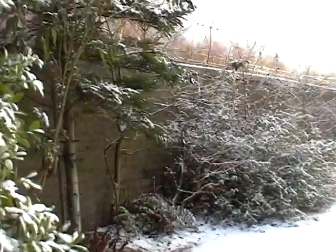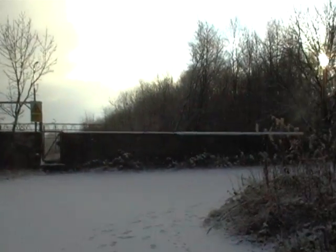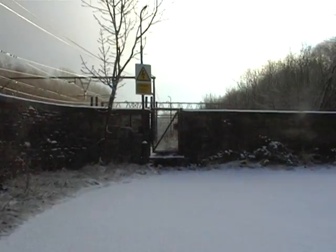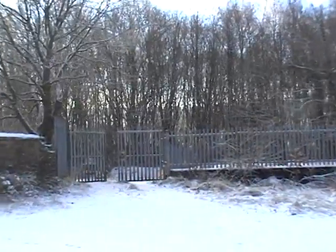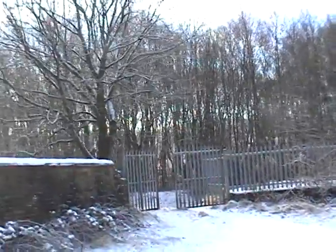This is the approach to Godley, what was Godley Junction. There's basically the outside walls left now, up to the gate which used to take you onto the platform. The gate's open there — we'll go through there later, somebody's opened it.